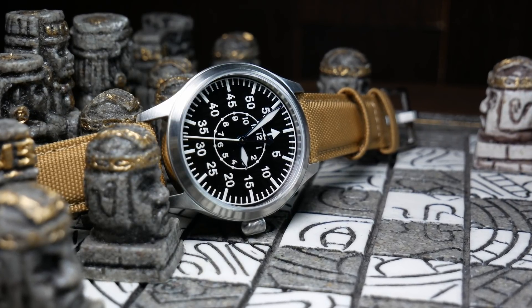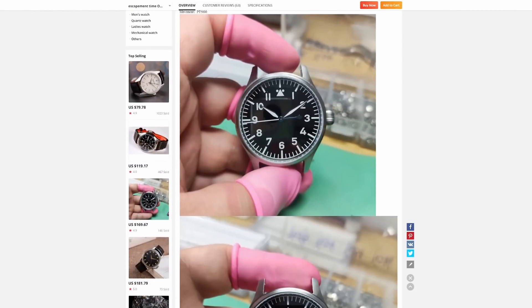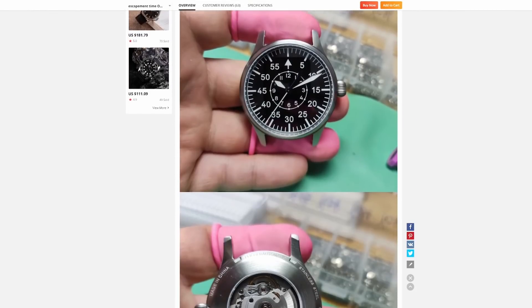The only other catch with this one may be its size. Originally these only came in 42 millimeters, and if you wanted something a little bit smaller, you were flat out of luck. But recently they have introduced a 40 millimeter version, but it only comes with a HiBeat PT5000 movement, and as such it is a little bit more. Either way, if you're looking for a great budget Flieger, Escapement Time is definitely a watch to look into.